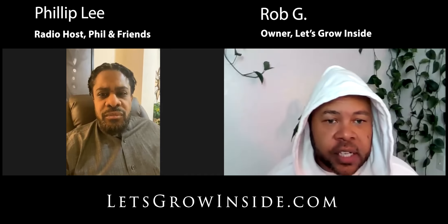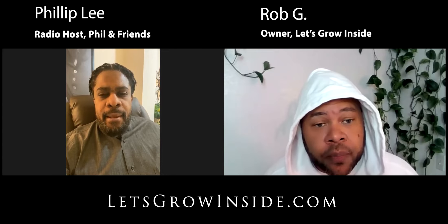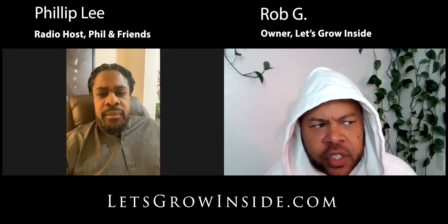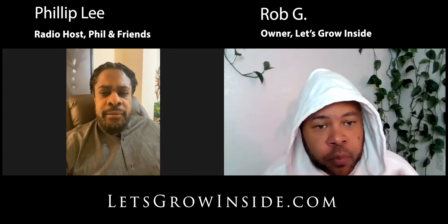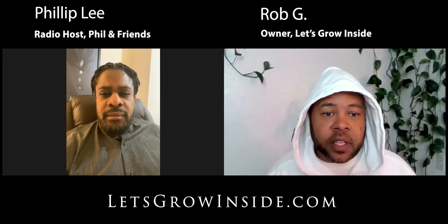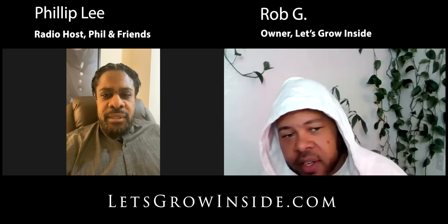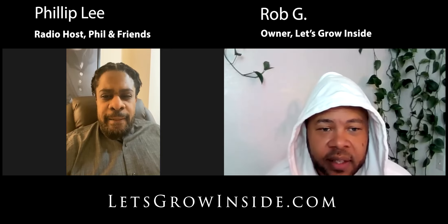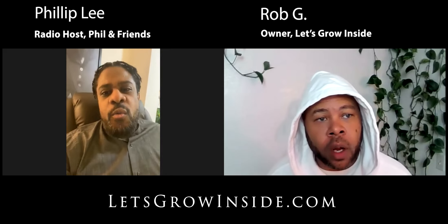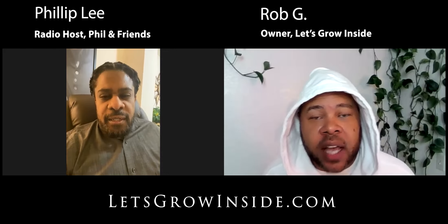I started teaching people how to grow. I've been growing for years and teaching people how to grow in the privacy of their own home. Instead of me coming into your home, I just bought all the equipment, put it in the studio. Then the customer buys that same equipment, has it drop-shipped to their house, and we teach over 16 weeks in virtual reality. The website is letsgrow inside.com.